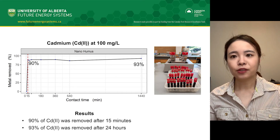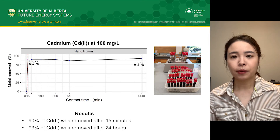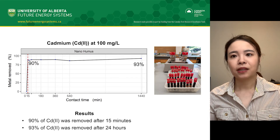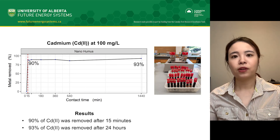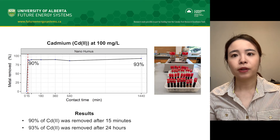At a high concentration, cadmium was rapidly removed during a short period of time. We found approximately 90% of cadmium was removed after 15 minutes, and 93% after 24 hours.